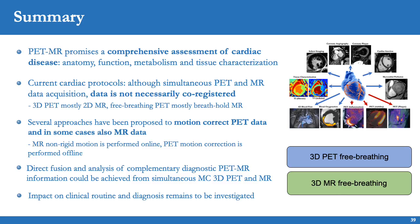In summary, PET-MR promises a comprehensive assessment of cardiovascular disease. In most current cardiac protocols, PET-MR data acquisition is performed simultaneously, but data is not necessarily co-registered mainly due to differences in 3D versus 2D acquisitions and physiological motion. Several approaches have been proposed to motion-correct PET data, and in some cases also the MR data. While MR non-rigid motion correction can be performed online on the scanner, PET motion correction is still only performed offline. A potential solution could be achieved from simultaneous motion-corrected 3D PET and MR scans, though the impact of these new methods on clinical routine and diagnosis remains to be investigated.